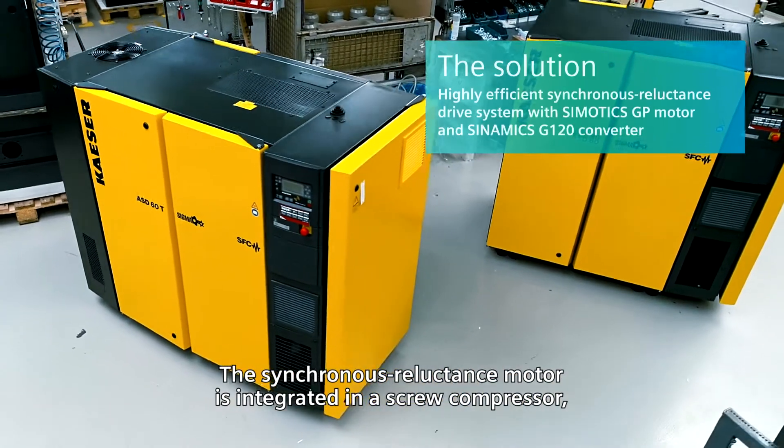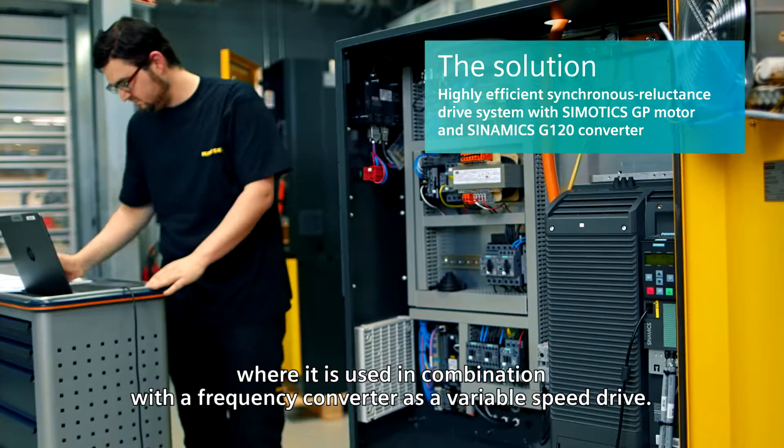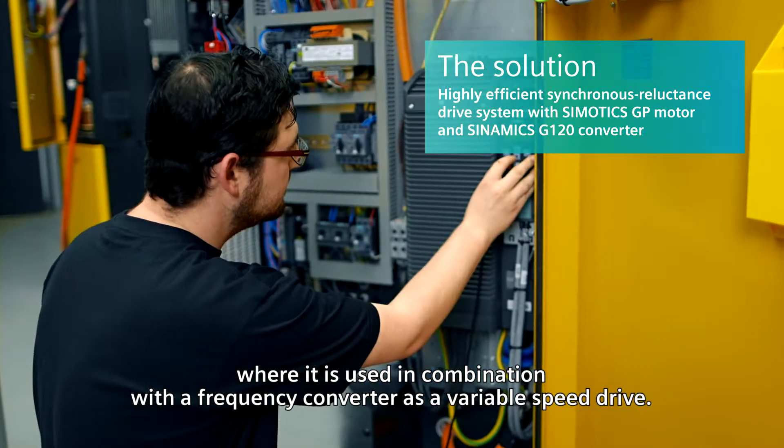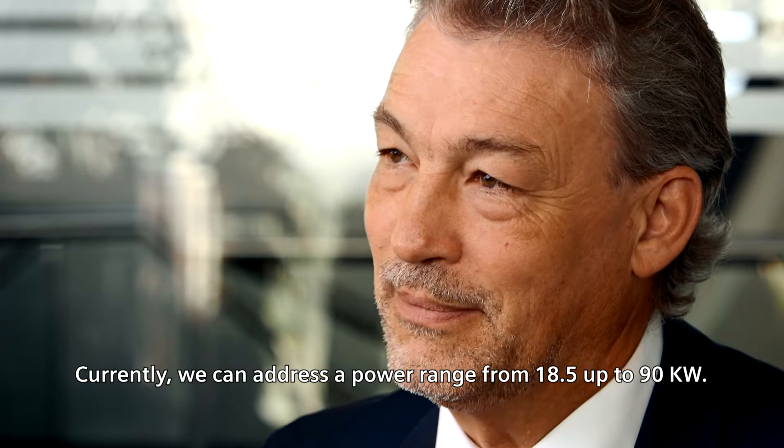The synchronous reluctance motor is integrated in a screw compressor where it is used in combination with a frequency converter as a variable speed drive. Currently, we can address a power range from 18.5 up to 90 kilowatts.